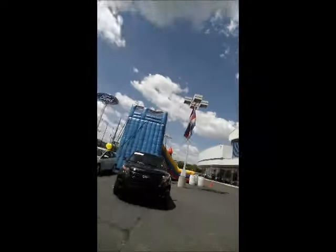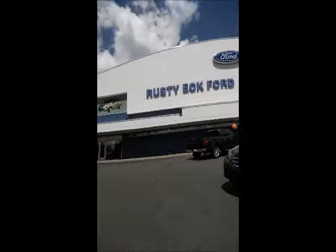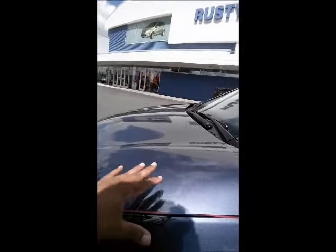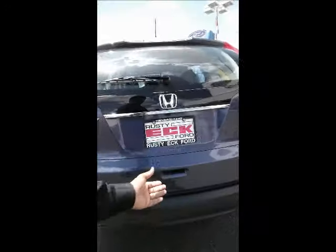Hey Jessica, it's Chris from Rustiak Ford. Just wanted to give you a quick preview of the Honda CR-V that you requested information about. I love the paint job on this vehicle — you can see the flakes in the sun when the sun hits the vehicle, it just lights up. It's in very good condition as you can see.